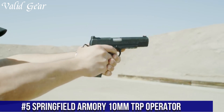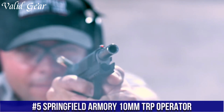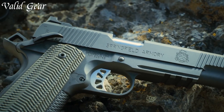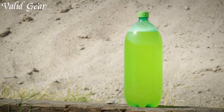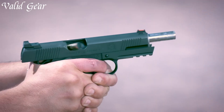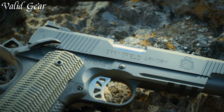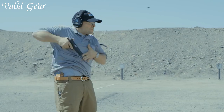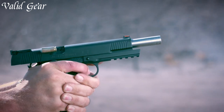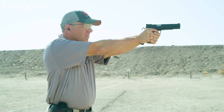Number 5. Springfield Armory 10mm TRP Operator — a pinnacle of power and precision. Crafted by Springfield Armory, a leader in firearm innovation, the TRP Operator harnesses the formidable 10mm caliber for exceptional performance. Built on a rugged frame, it offers durability and control during high-pressure situations. The extended barrel ensures accuracy and stopping power. The TRP Operator's enhanced controls, accessory rail, and front strap checkering exemplify its tactical features.